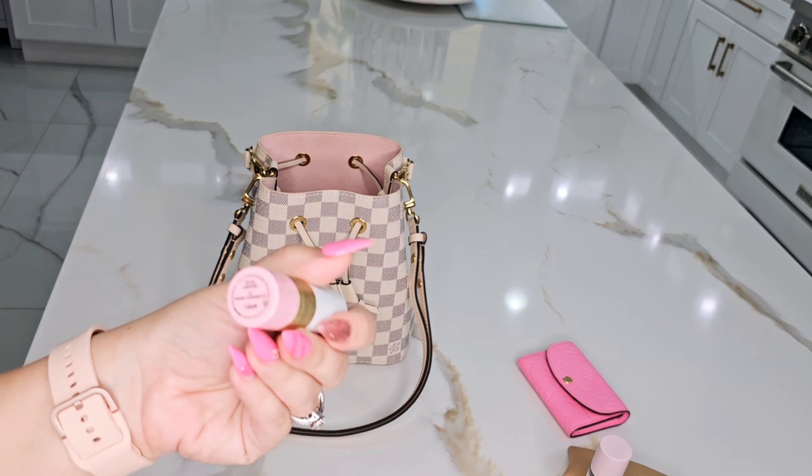I have a hand cream made by Tiffany. I bought their perfume — the Rose Gold perfume — and it smells amazing. It might be a newer release of theirs. I love the perfume, and I love that you can also buy the hand cream separately. I love the smell.